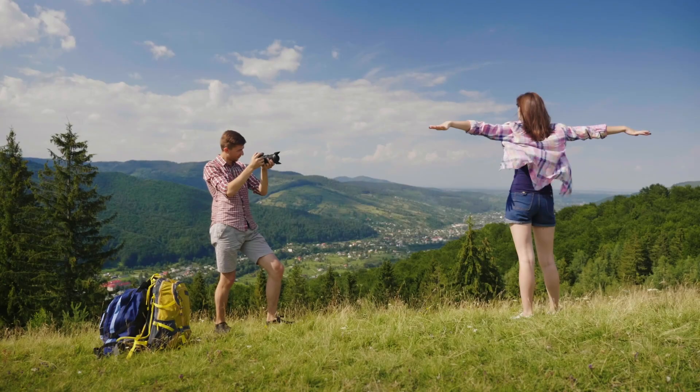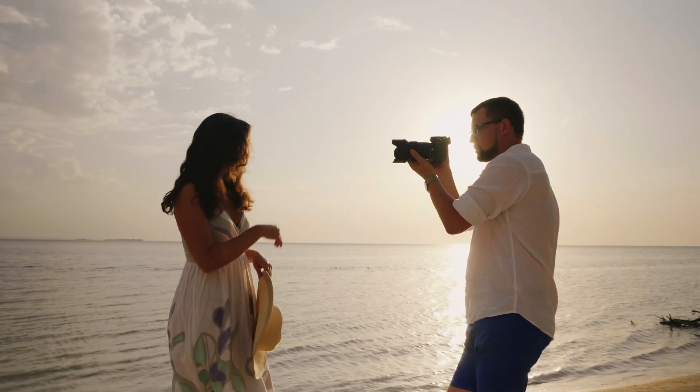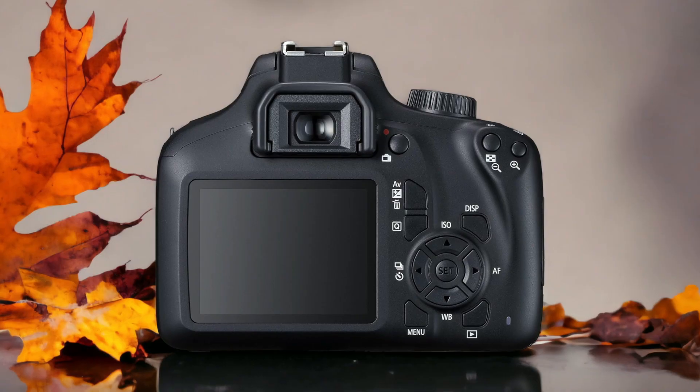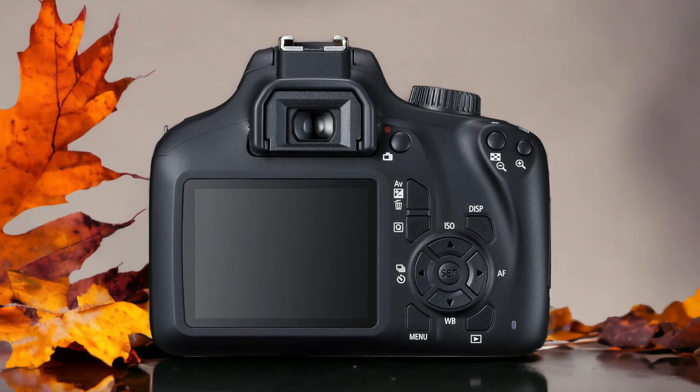We tested both cameras to assess their performance in different scenarios. Let's take a closer look at our ratings for each of them. Here are our ratings for the Canon 400D.